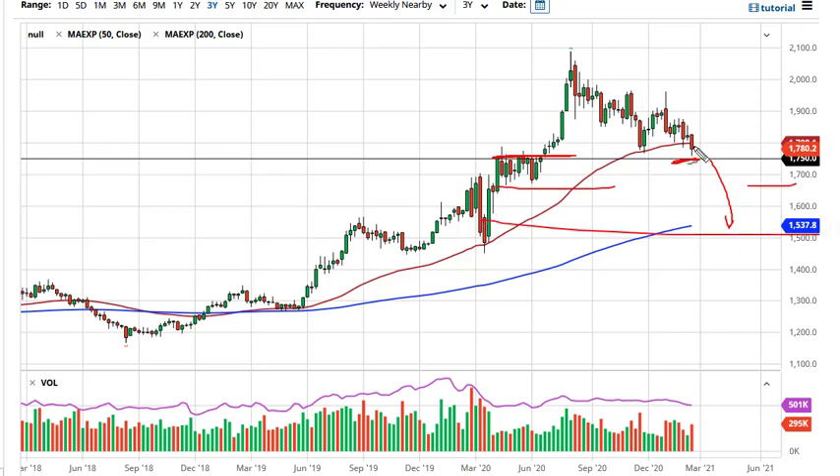On the other hand, if we can maintain this level, next week's candlestick will be crucial. That could be the beginning of a double bottom and a big basing pattern. So we'll see, but keep that 10-year note yield in front of you as you trade this.